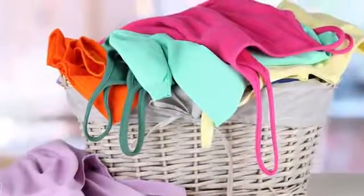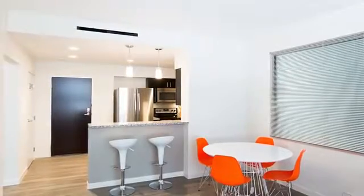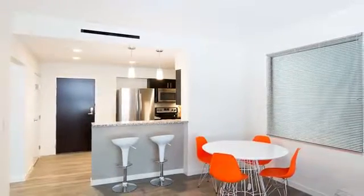Included washers and dryers, gleaming hardwood-style flooring, designer finishes, and more add the finishing touches to a fantastic home.